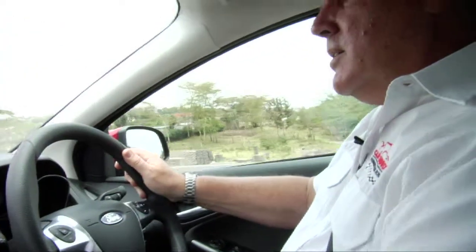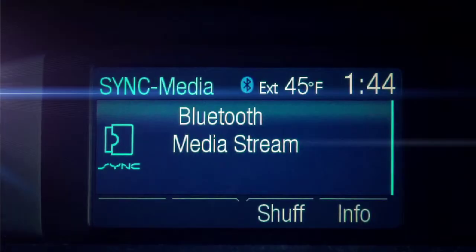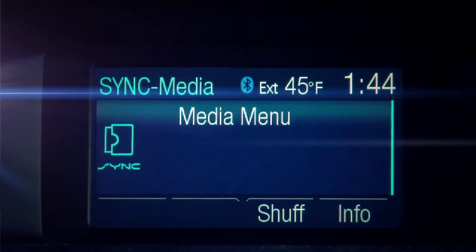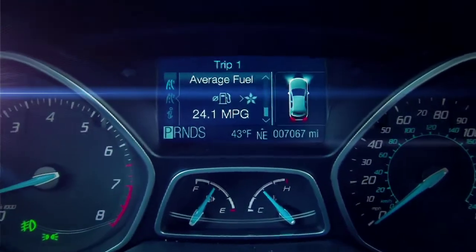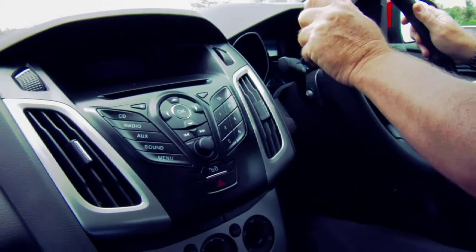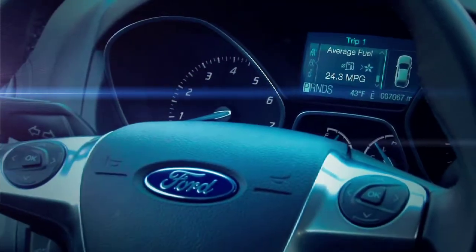Quite like the Darth Vader look here. The dashboard is set up well and all the gauges are easily readable. I'm not so sure about the blue on the gauge, but I can see what they've done — they've matched the blue with the blue of the dashboard. It's okay; it's not one of my favorites, but it wouldn't be something that would put me off buying the car.